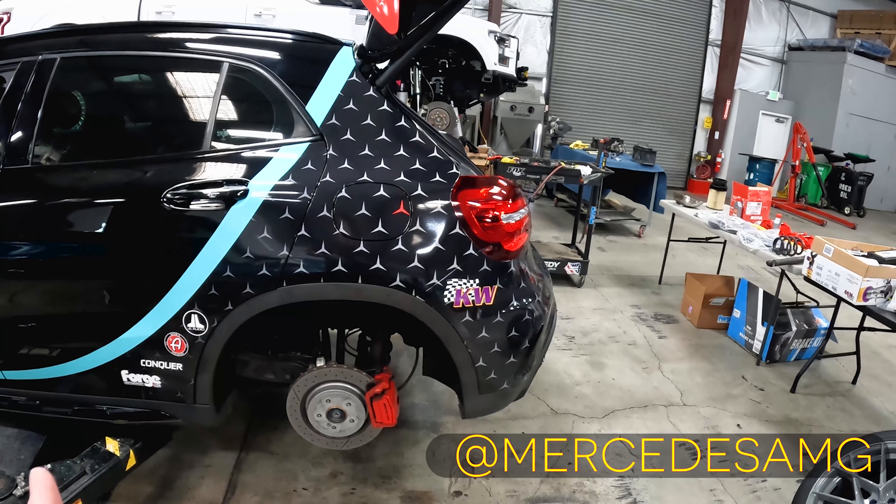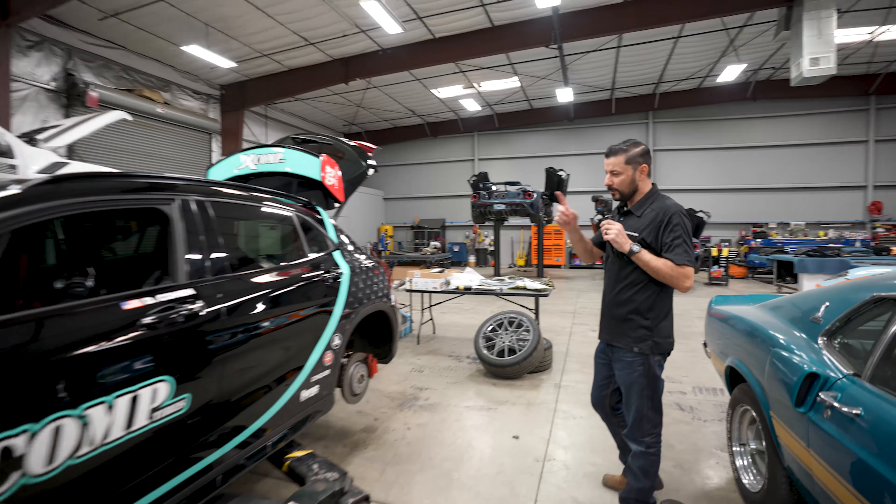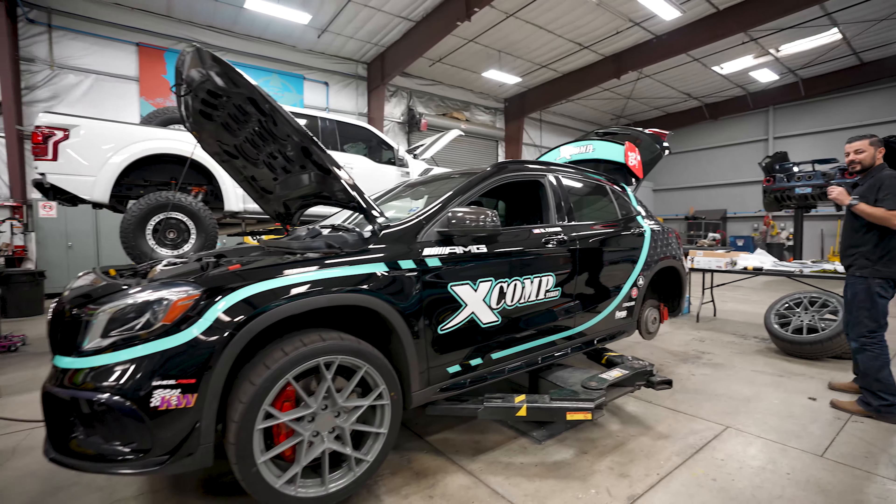Since it's an AMG, it already comes pretty well set up — the suspension is already tuned through AMG and you have nice big drilled brakes front and rear. But we're going to push it up a notch and spice it up a little bit.